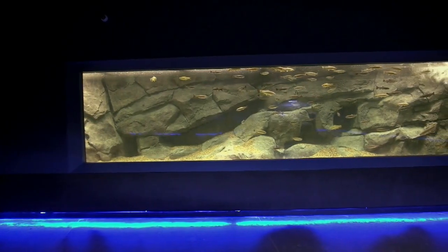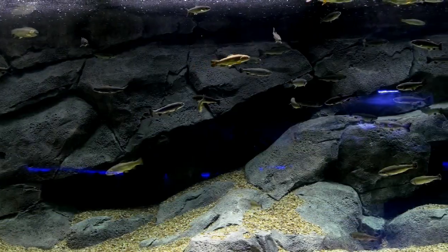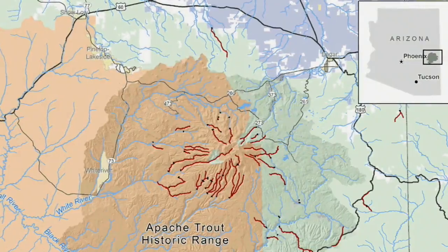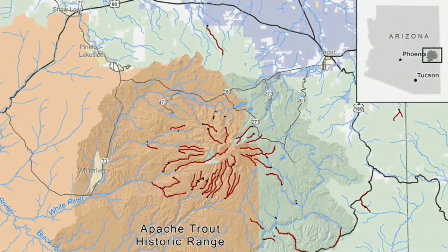Our exhibit behind us is a very special exhibit because we have a partnership with Arizona Fish and Game. With them, we're displaying species that are native to Arizona that are threatened. One of the species you see is the Apache trout, which is the state fish of Arizona.